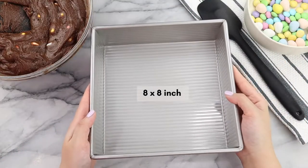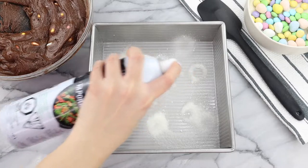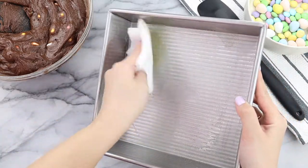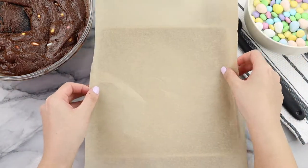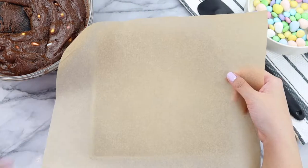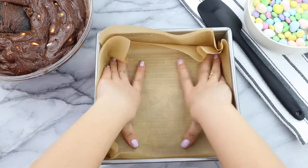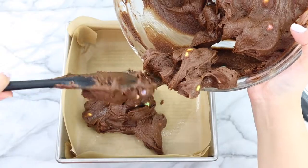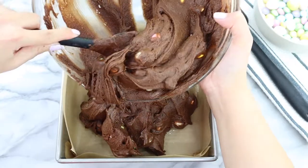I'm going to bake my brownies in an 8 by 8 inch square baking tray. I'm going to take some cooking spray and thoroughly spray the tin — these brownies are going to be so fudgy so we want to make sure they don't stick. Once I'm done greasing the tin I'm also going to add in some parchment paper. Now that our baking tin is fully prepped, we're going to start pouring the brownie batter directly into the tin.